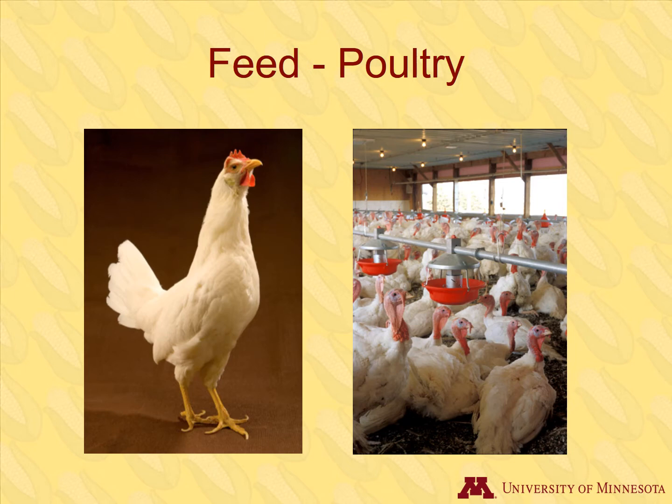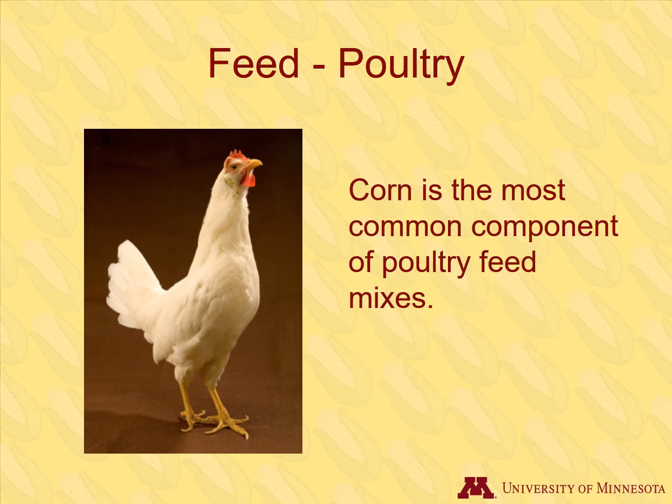30% of the corn used for livestock feed goes to poultry. Poultry feeds are mostly composed of cereal grains like corn and soybean. Other grains can be used, but corn is the most common component in the diets of poultry.